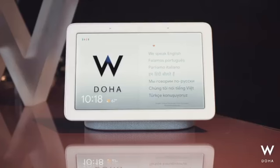Hey, welcome to WDOHA. Oh, sorry, I only speak English, but let's try our Google Assistant Interpreter Mode to help us communicate. Hey Google, be my interpreter.